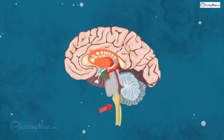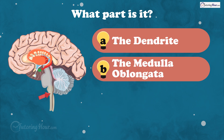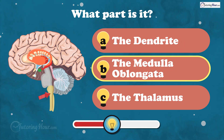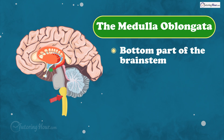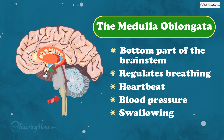This part of the brain controls vital functions like breathing, heart rate, and blood pressure. What part is it? Is it A, the dendrite, B, the medulla oblongata, or C, the thalamus? And the answer is the medulla oblongata. It is the bottom part of the brain stem. It regulates breathing, heartbeat, blood pressure, and swallowing.